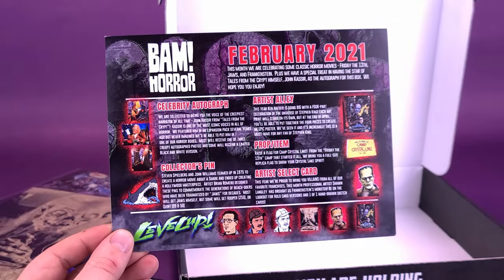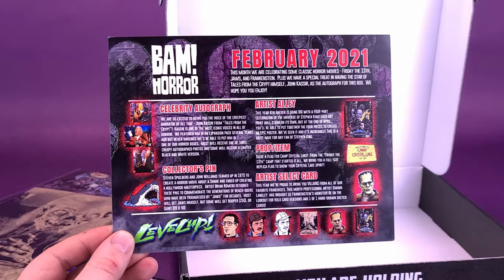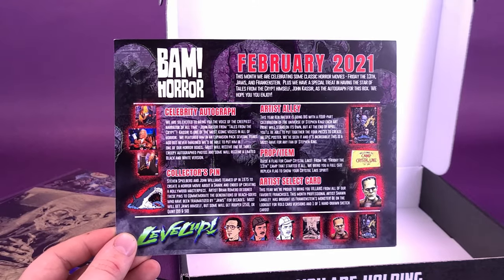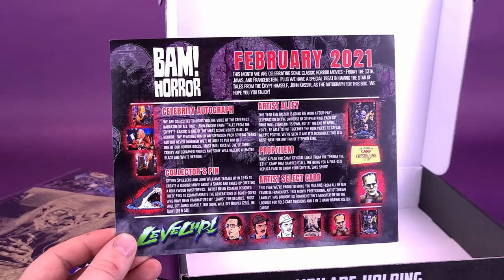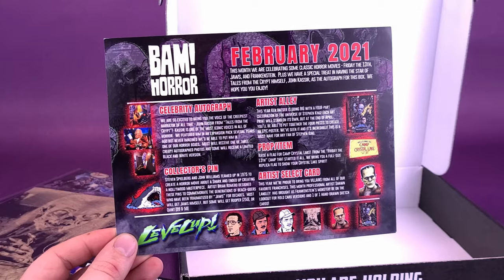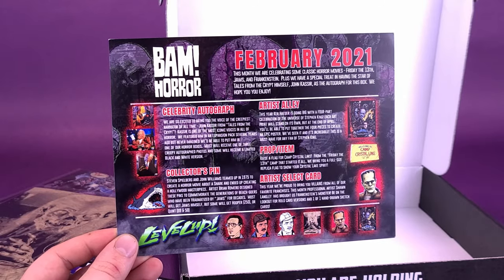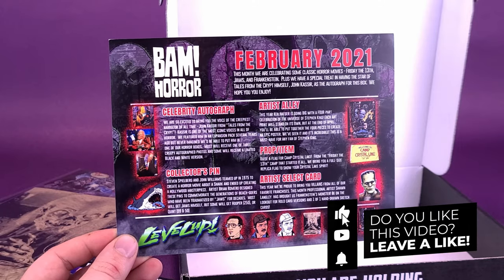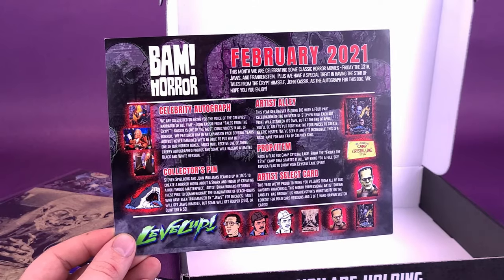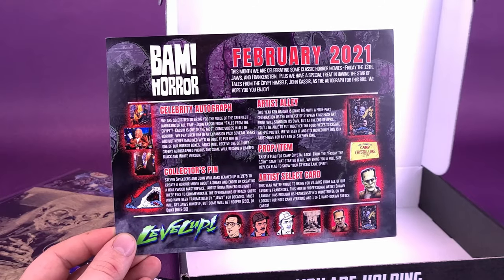Quite a selection of things in this February 2021 BAM box. Getting a Creeper autographed print and a Camp Crystal Lake flag are really good nudges to get you interested in the BAM box delivered to your doorstep. If you fancy the idea of getting one of these boxes, click the link down below in the video description. If you're new to this channel and enjoying the content, consider hitting the subscribe button, turning on the bell notification, and know to come back every single day — we seem to have videos going up every day, even sometimes on weekends. Keep your peepers peeled to this channel, and as always, thanks for watching — I'll see you guys next time.